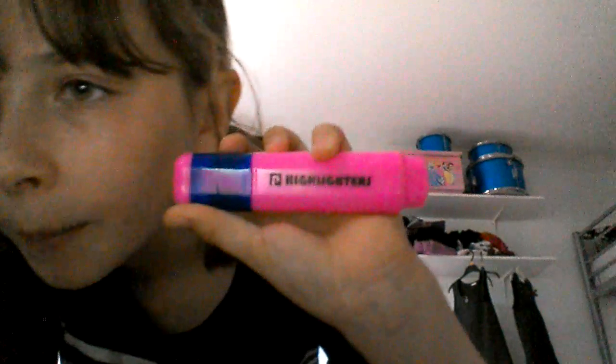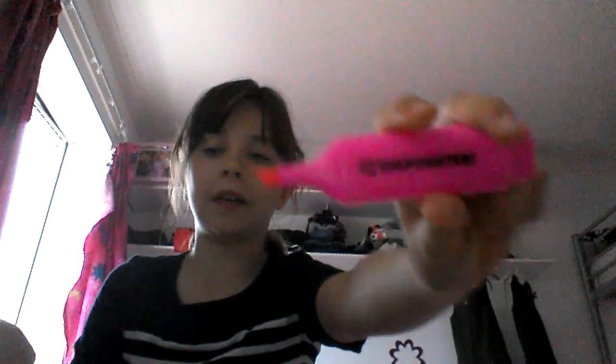The first thing I have is this highlighter — it's just by Highlighters P and it's a really nice bright, vibrant hot pink. It looks a bit orange but yeah — I'm doing it like a makeup swatch video. Pretty sure you've seen highlighters before. I use this one for marking and teaching.